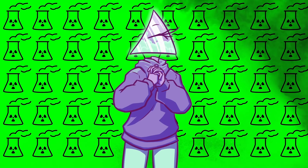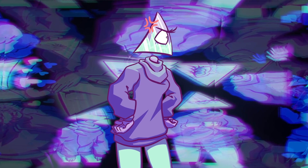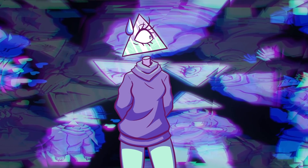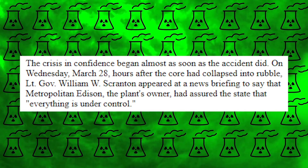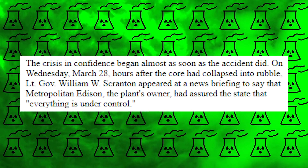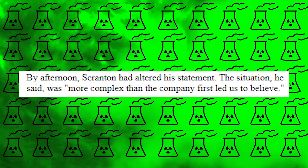At first, people were told everything was under control. On Wednesday, March 28th, hours after the core had collapsed into rubble, Lieutenant Governor William W. Scranton appeared at a news briefing to say that Metropolitan Edison, the plant's owner, had assured the state that everything is under control. By afternoon, Scranton had altered his statement. The situation, he said, was more complex than the company first led us to believe.